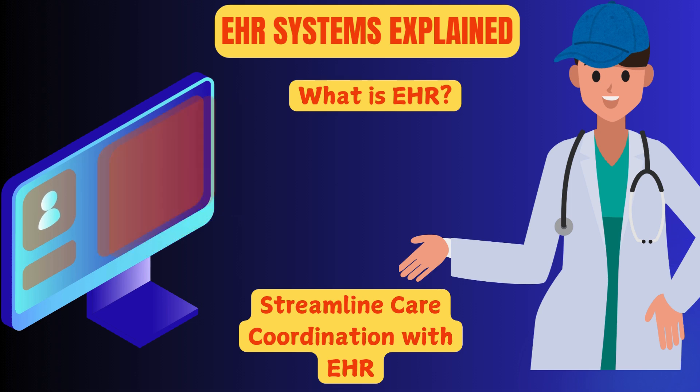Hello. Welcome to the world of EHR systems. Ever wondered how electronic health records are transforming healthcare? From improving patient care to streamlining workflows, EHR systems are revolutionizing the way we deliver and access care. In this video, we'll break down exactly what EHR is, how it works, and why it's changing healthcare for the better.